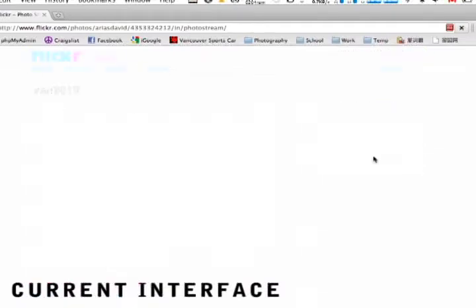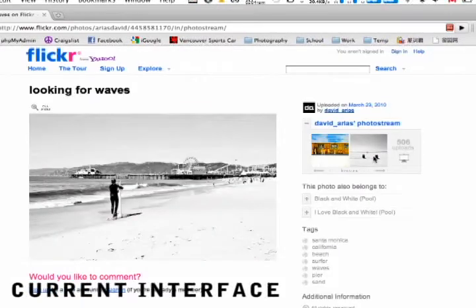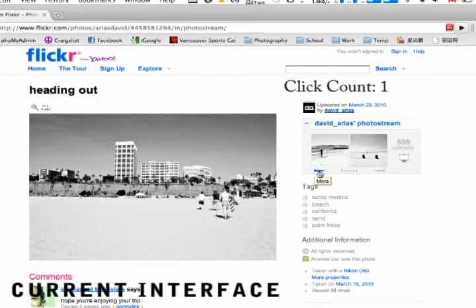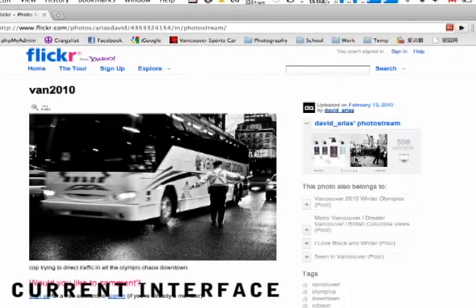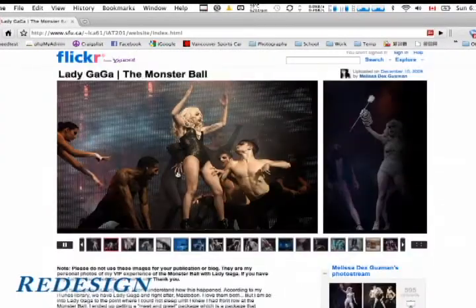Right now I am looking at the current Flickr website and I am looking through an album. The back button is so small and very hard to click. Let's see how many times I have to click in order to get back. And finally, I am able to go back to the first image. The current interface lacks natural mapping, leading to many errors.